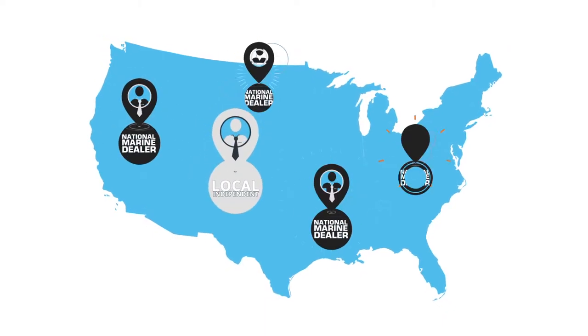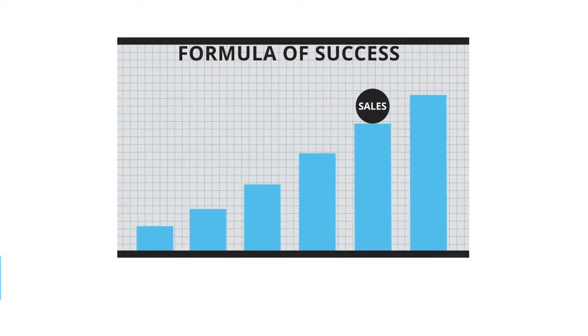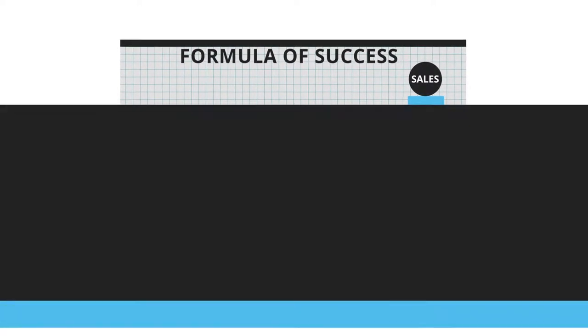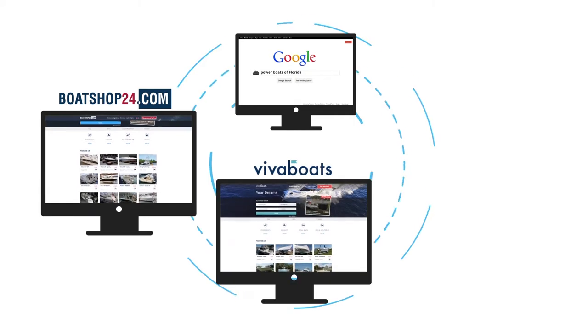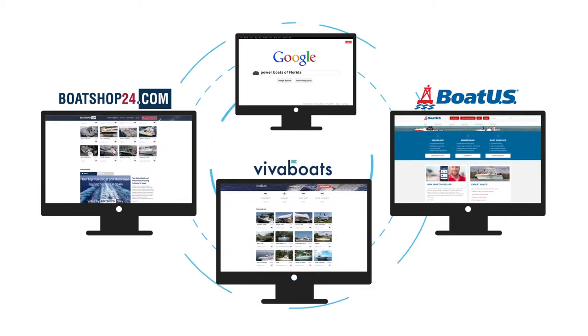Whether you're a local independent or national marine dealer, your success depends on growing your sales and connecting with your ideal customers in all the right places — like on your website, in a Google search result, Boat Shop 24, Viva Boats, Boat US, or on the many other marine marketplaces they visit.